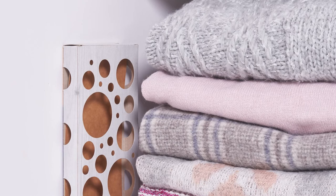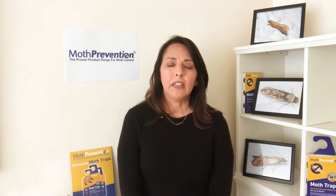Remember that our traps last up to 12 weeks and we do sell refills. So all you need to do is purchase our refill pheromone boards to give yourself another 12 weeks of monitoring.